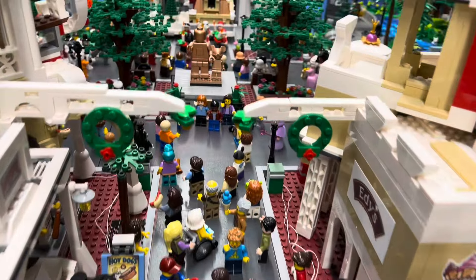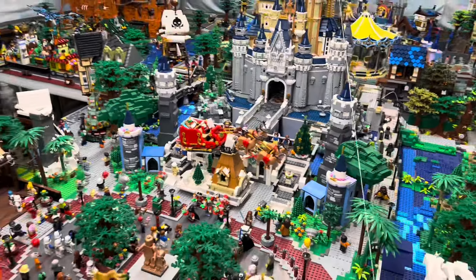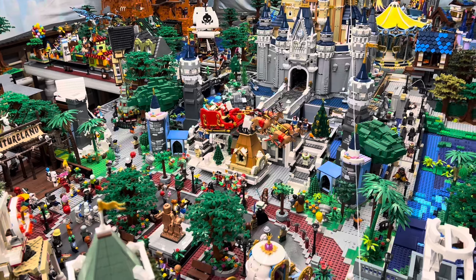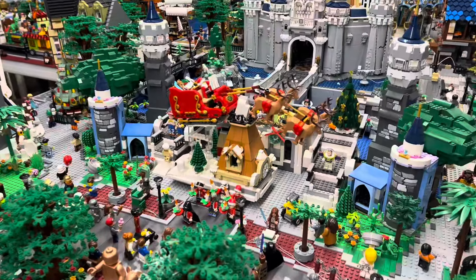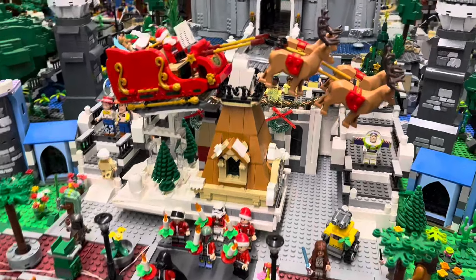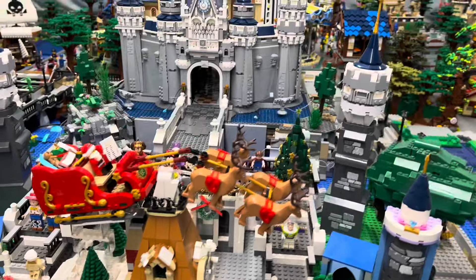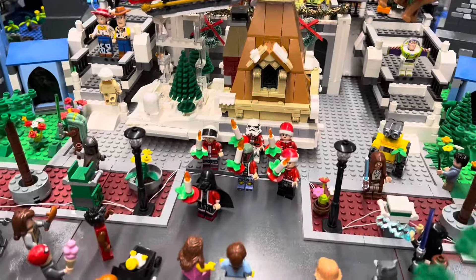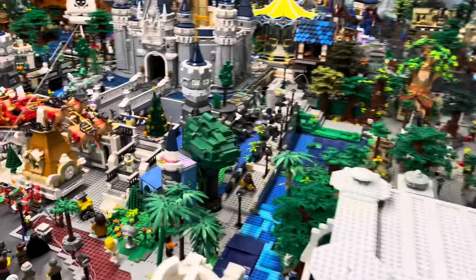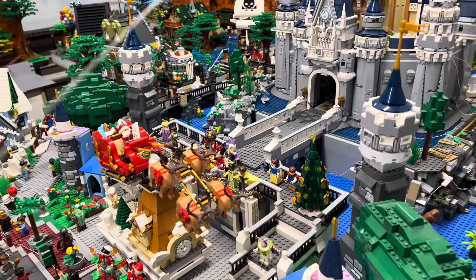We have one of the floats — we did do a Christmas parade. You can catch that on another video. We have Minnie and Daisy ice skating, using one of the older ice skating sets that I made into a float. I also made the Santa Claus and reindeer into a float going over a house. And we've got the Star Wars crew as carolers in front of that as well, plus a lot of the minifig princess prints in the back there.